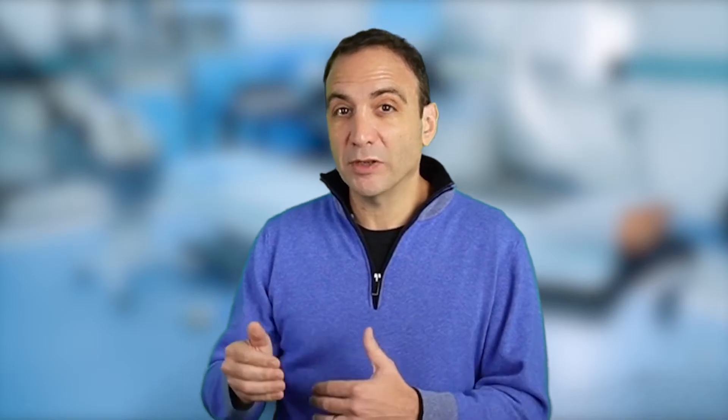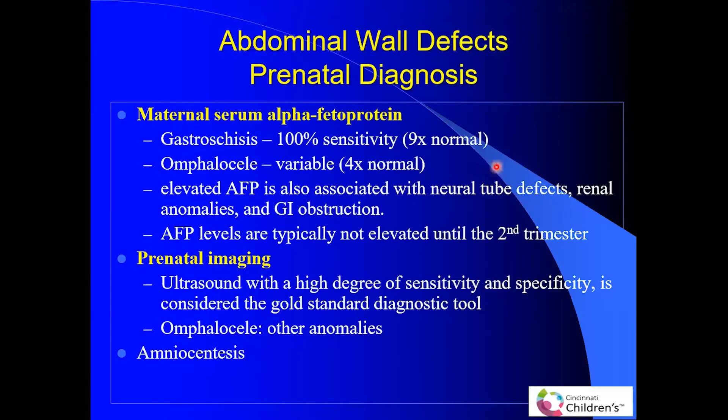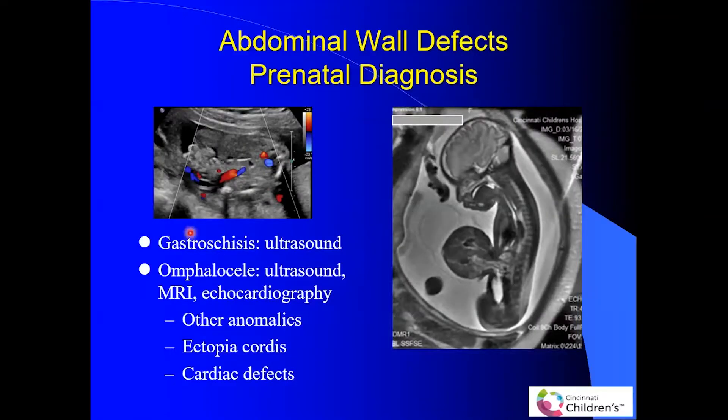Prenatal diagnosis is an important factor in identifying these conditions. If you see a very high level of alpha-fetoprotein, think about gastroschisis or omphalocele. AFP is a great screening test, but you need ultrasound imaging to definitively diagnose these abdominal wall defects. For gastroschisis, we normally only get ultrasound to confirm the diagnosis and don't get additional imaging. However, for omphalocele, besides the ultrasound, we also routinely get MRI and echocardiogram, because these patients may also have other associated anomalies.